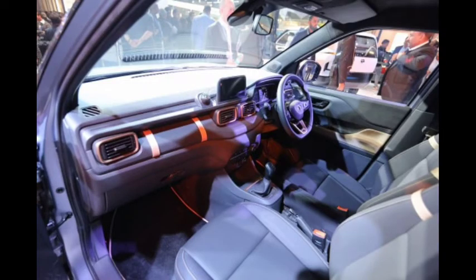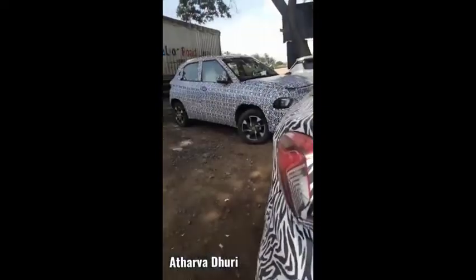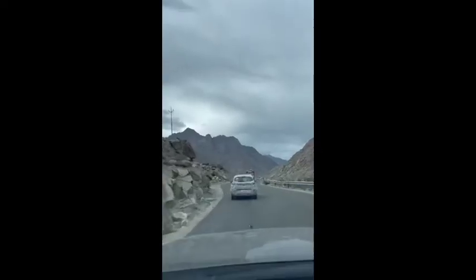This car comes with a 1.2L engine. But I think Tata will change it to at least 1.5L. If you talk about the upper variants, you will get 16-inch alloy wheels, and in the lower variants, you will get steel trims. Road testing is currently running.